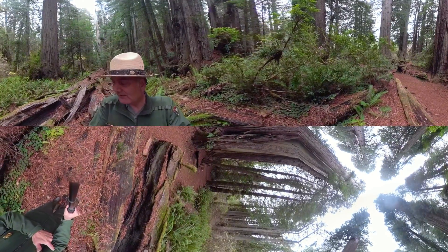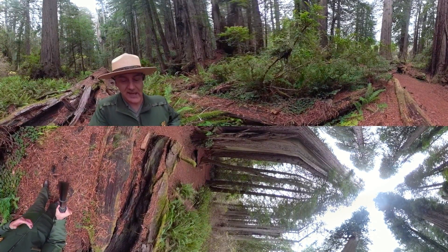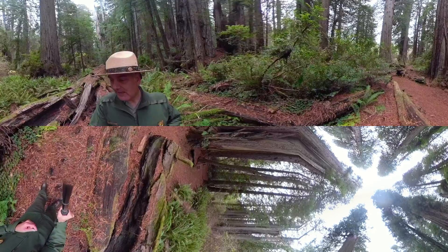So this redwood tree, even though it's on the ground, it has a really important role. This nurse log is providing shelter and structure and habitat for generations of plants and animals and even redwood saplings for centuries to come.